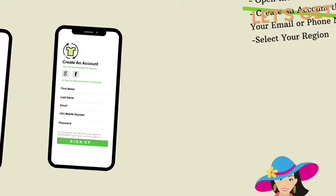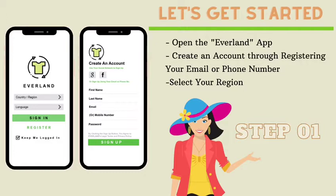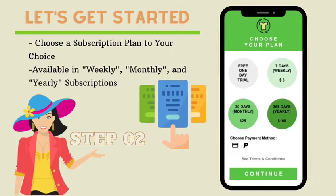Now, let's get started. Step 1: open the Everland app and create an account by selecting your region and preferred language, as well as entering your email or phone number. Next, choose a subscription plan of your choice. If you are a new customer, you will receive one day of free trial.